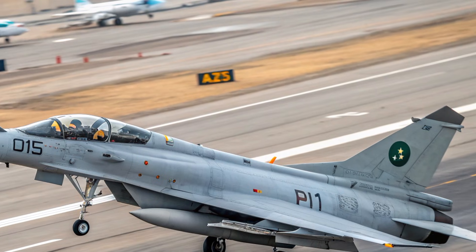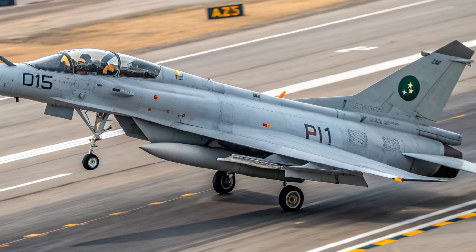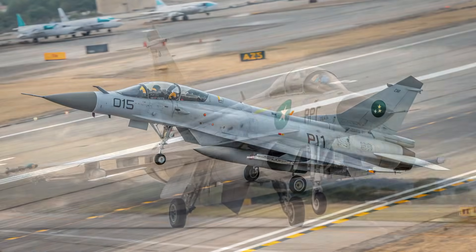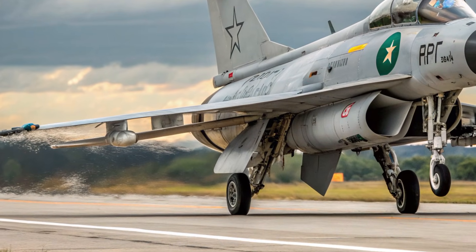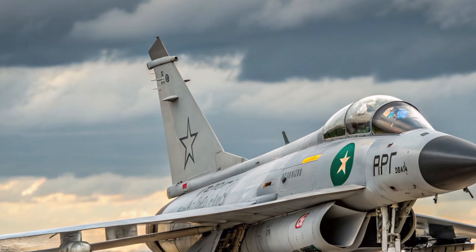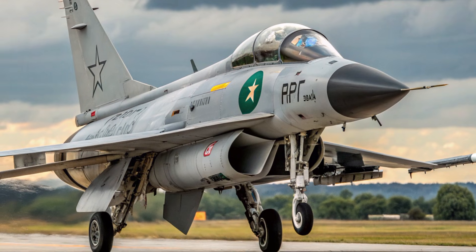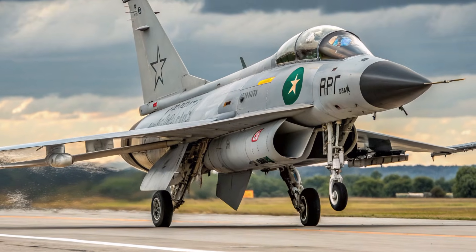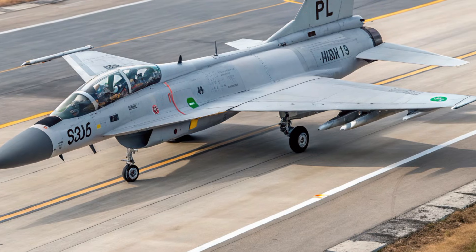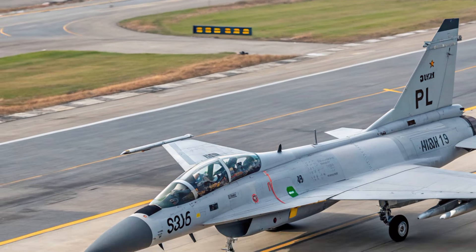Operators appreciate that the jet can use a wide range of modern weapons, including beyond-visual-range missiles, anti-ship systems, guided bombs, and standoff munitions. The integration of a modern cockpit and strong avionics package places it in a position to compete effectively with many fourth-generation-plus fighters. Nations with developing air forces find the JF-17 extremely attractive because it provides cutting-edge capability without forcing long-term financial strain. The cost per unit generally remains much lower than most international alternatives.